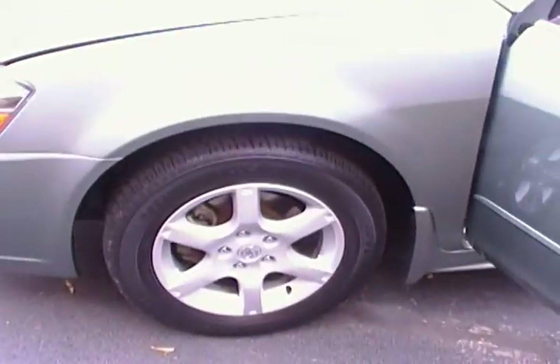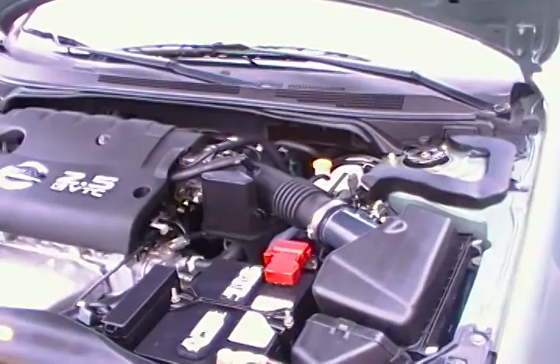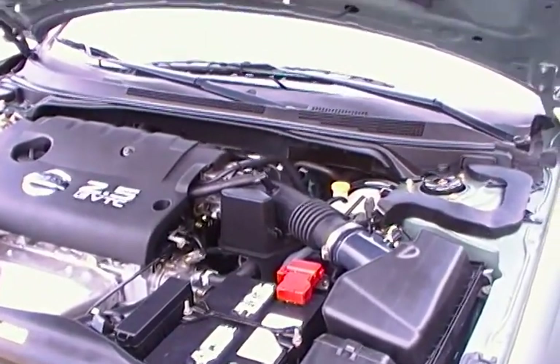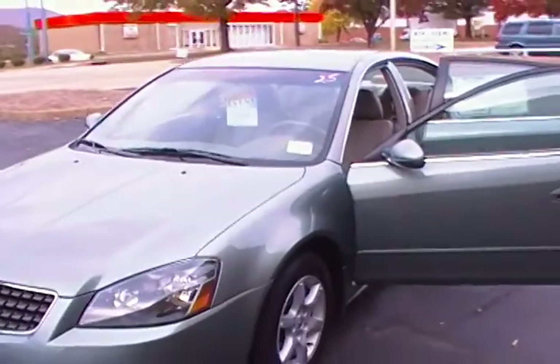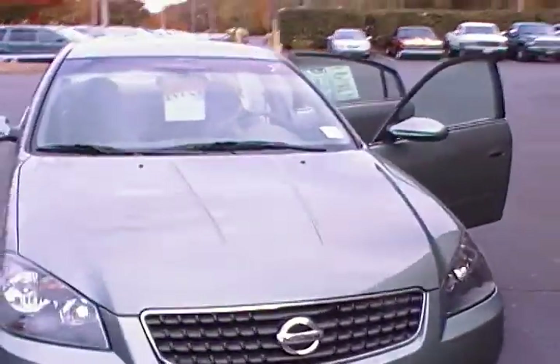The Nissan Altima is getting a lot of good publicity right now. It is the 2.5 four-cylinder. Have you driven this car? I have driven this car — it will fly. It absolutely handles beautifully and is very, very fast and just as stylish as can be. Everybody is looking to buy one of these Altimas. They are really nice.